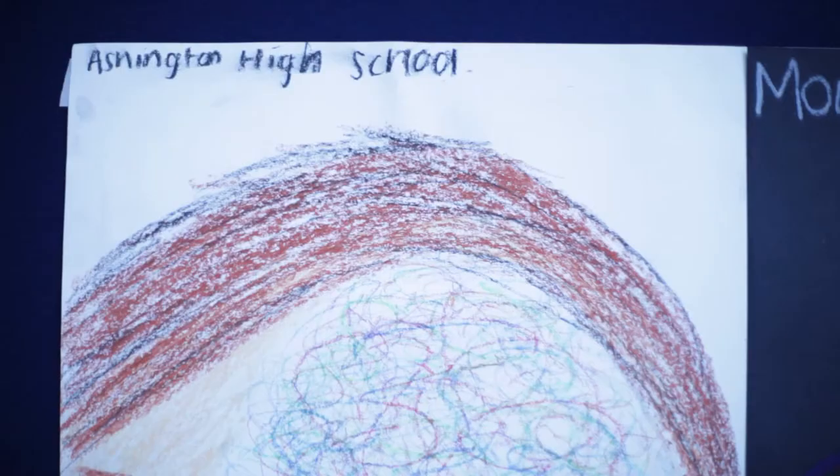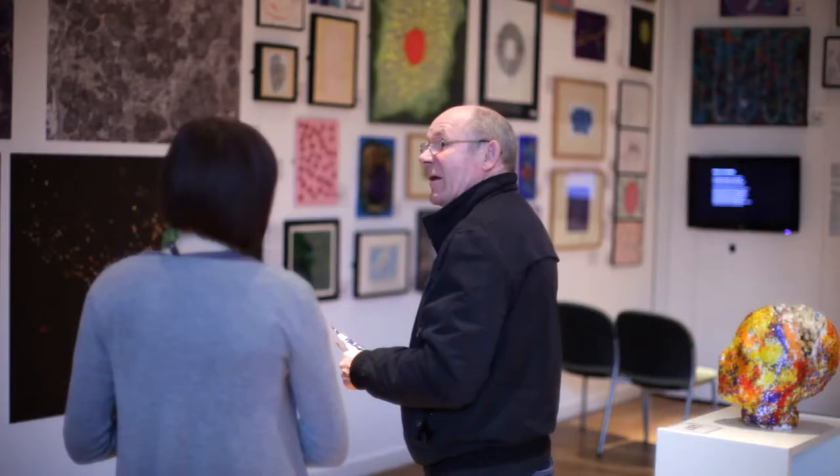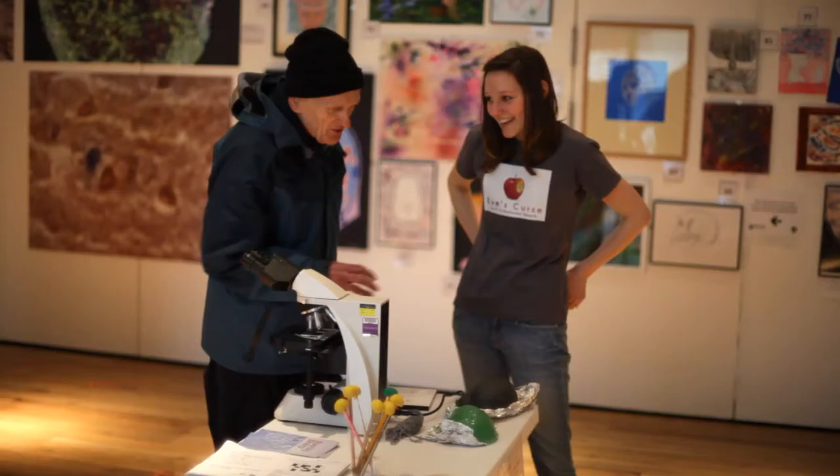We went out to school art classes, we went to community groups who worked with adults with learning difficulties and brain injuries, and we also interacted quite a lot with professional artists. In the exhibition it's really nice because we've got a real mix between completely amateur to very professional.